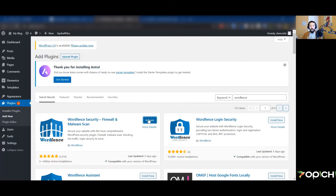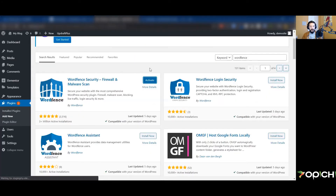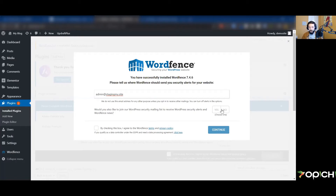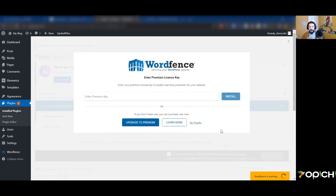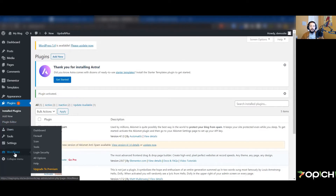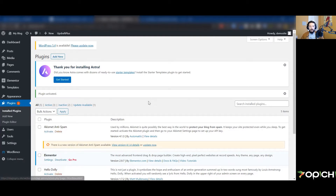WordFence has over 3 million installs and really good reviews. The free version is very robust and does most of what you need. After activating, it will ask for an email where it sends security alerts — use your admin email so you get notified if somebody tries to break into the store. Agree to their privacy policy and continue. The default settings are pretty solid for getting started, and you can read about the additional settings available.